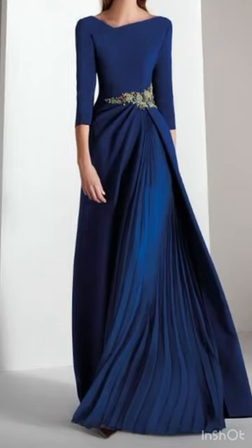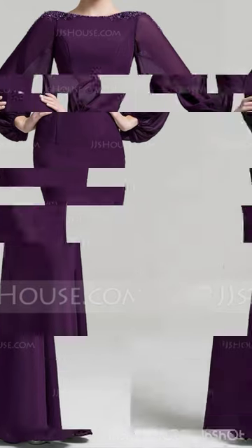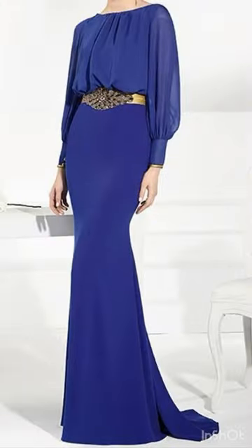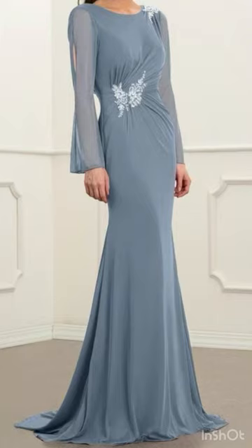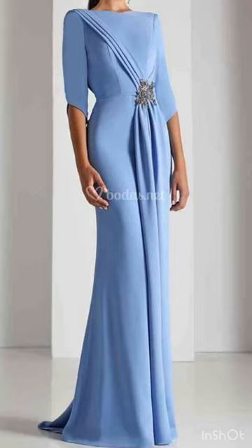Hi everyone, welcome back to our style journey. Today I will show you some beautiful and gorgeous floral and mother-of-the-bride dresses. In this video you will find long gowns, ball gown style dresses, mermaid dresses, and fishtail dresses as well. These are sheer dresses and even so nice with bishop sleeves in different styles and different designs. I hope that you will love this awesome collection.